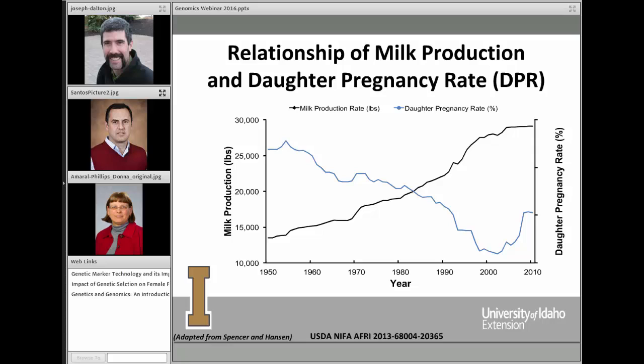Milk production, shown in the black line going steeply upward, has increased over time from 1950 to 2010. We have selected for milk production and implemented many different management strategies to increase it at quite a good rate over the years. Unfortunately, fertility has also declined over those years, shown in the blue line going from upper left to lower right.